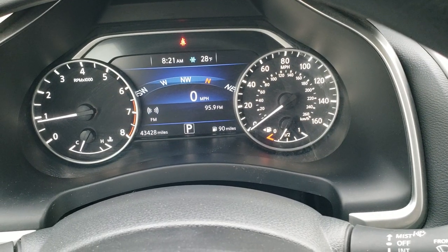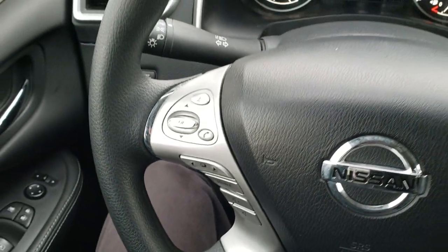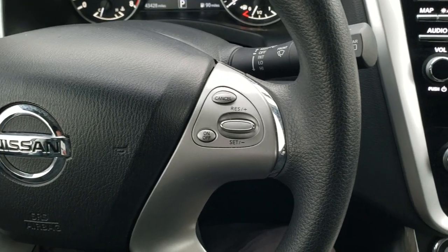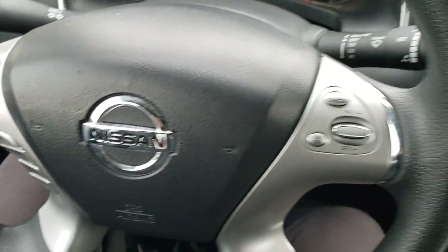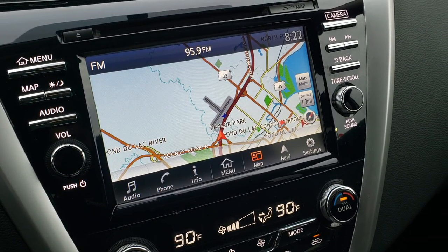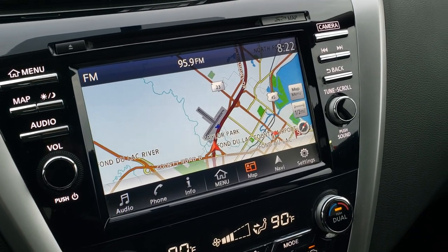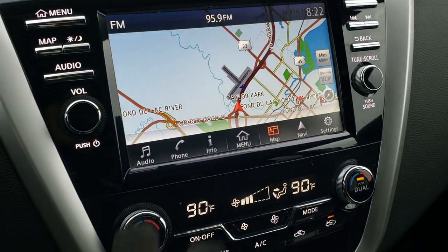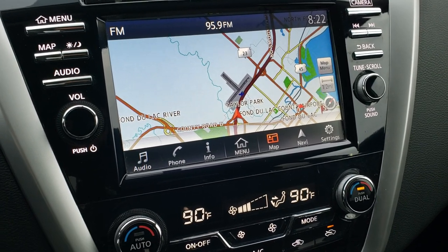You've got your outside temp display, time display, miles to empty, and all that good stuff. Steering wheel is in really nice condition — I didn't see any major wear, scuffs or scrapes. Cruise controls on the right, Bluetooth and audio controls on the left. The SL package gives you the factory navigation system, AM, FM, and Sirius XM radio capabilities. This is also where your backup camera shows up, with all your controls right here, and that is a touch screen radio.